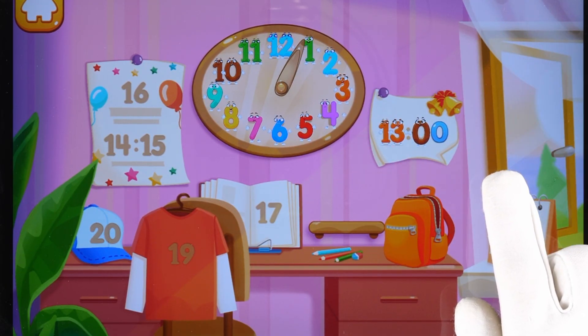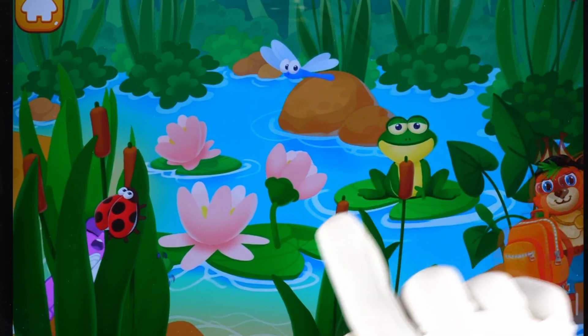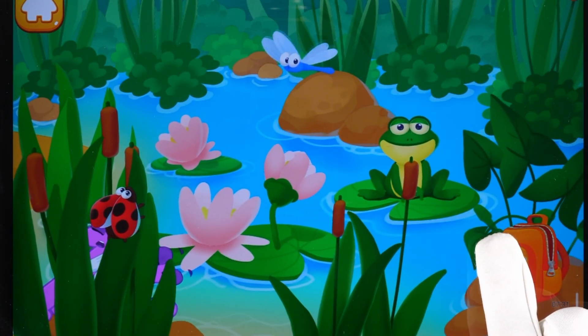Put the number 13 in its place. Now I'm safe! Number 14 ran into a meadow, got tired, and fell asleep. Where's number 14 now?